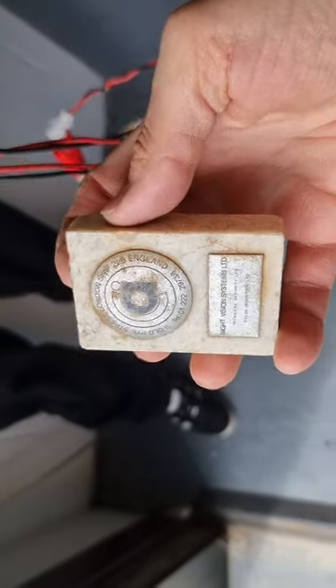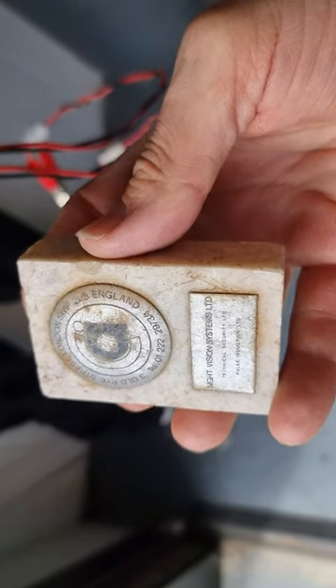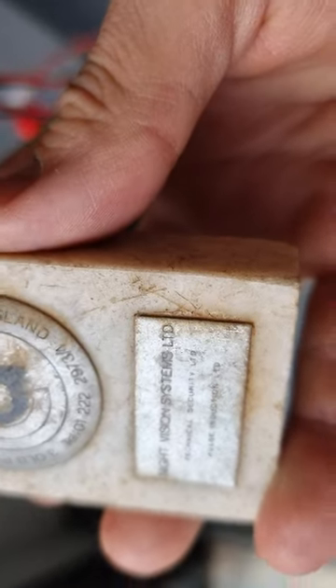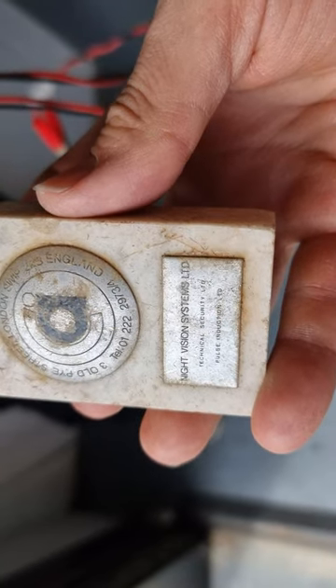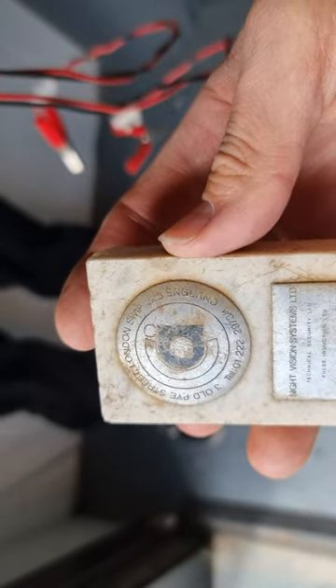We've got a whole bunch of these corporate giveaways. This one is from Night Vision Systems Limited, Technical Instruments, and then it says Pulse Industries Limited — I might not be reading that right. Pulse induction, okay. It's a corporate giveaway from a long time ago, possibly pre-80s.